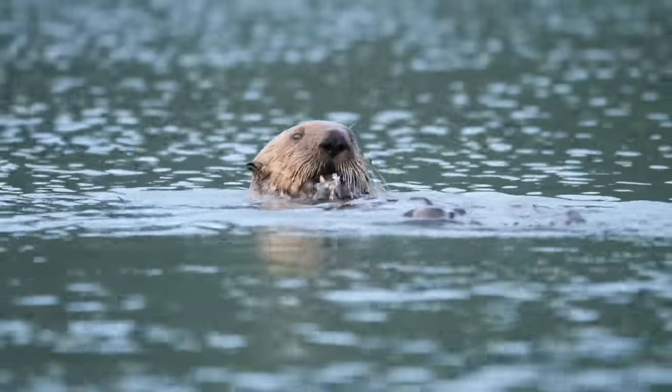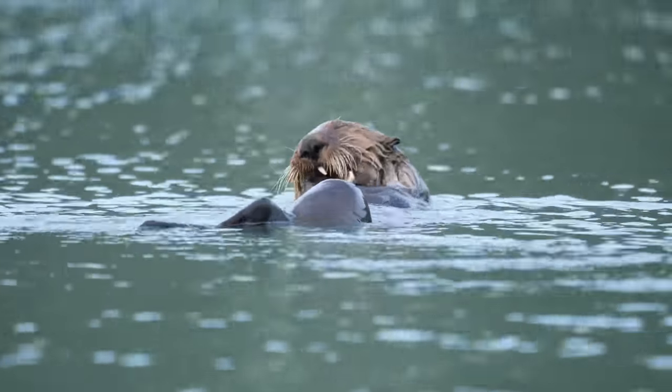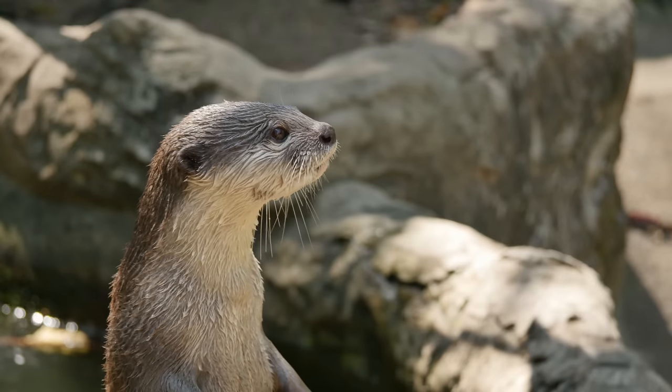Sea otters eat 25% of their body weight in food every day. There are 13 different species of otters in the world.